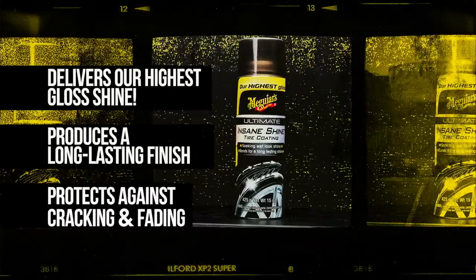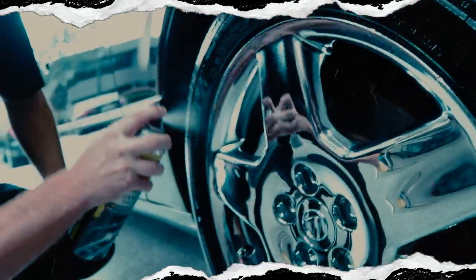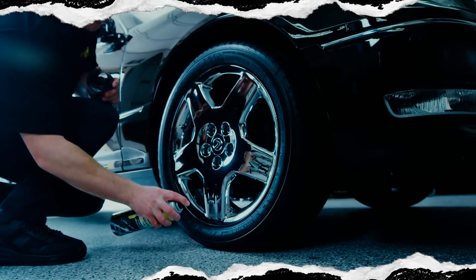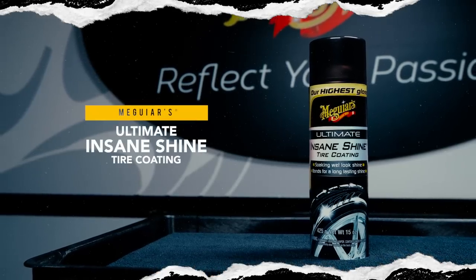Advanced resin technology produces a long-lasting finish while anti-ozonants offer protection against cracking and fading. For amazing attention-grabbing shine that lasts, there's no doubt that this easy-to-use aerosol delivers the ultimate results.